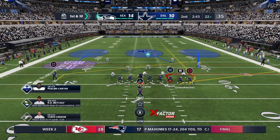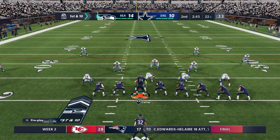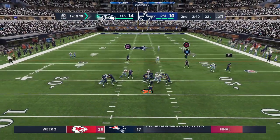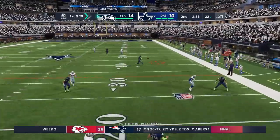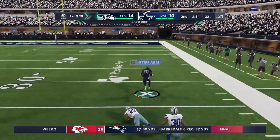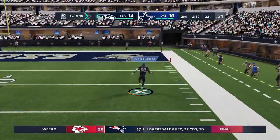Coming to the line to begin their next drive, the Seahawks offense. Touchdowns on back-to-back drives — a very good flow right now offensively. Hard to slow them down too, because they are locked in.